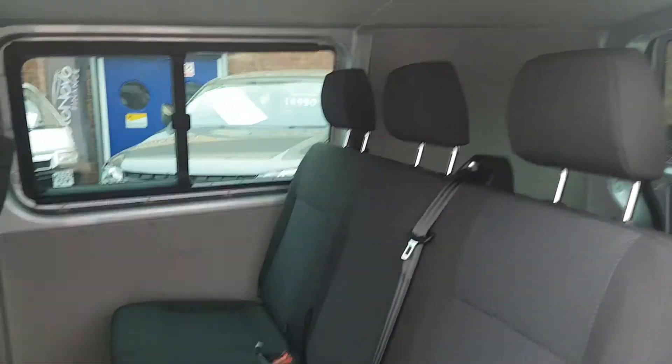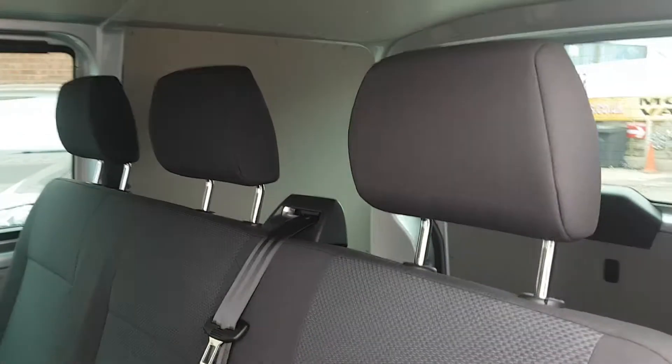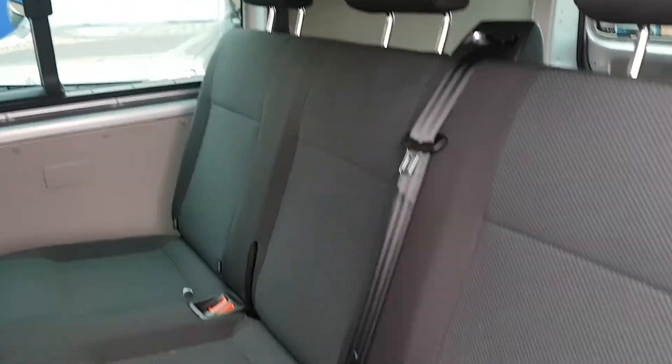And in the back you've got your factory seat there — Combi Crew seat. All your fixings for your child seats.